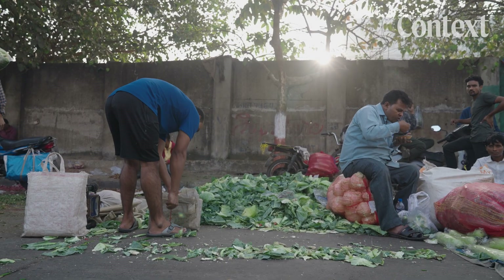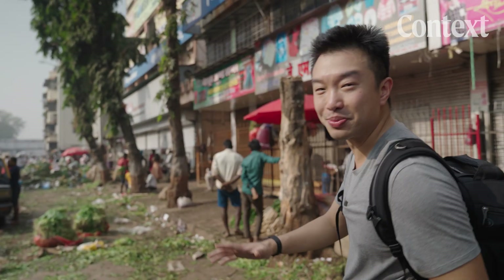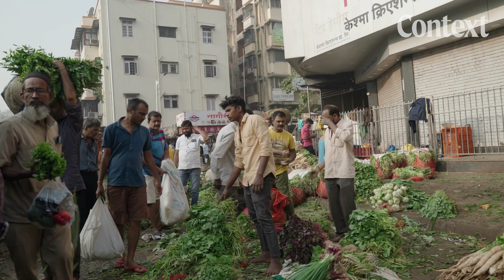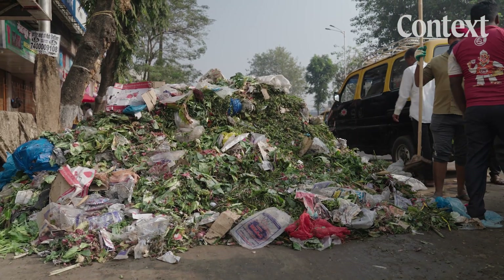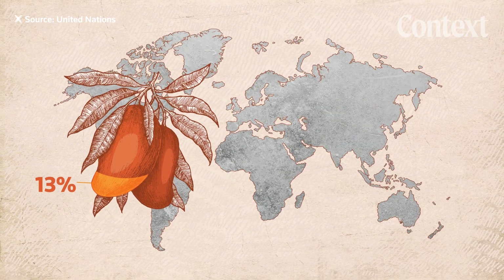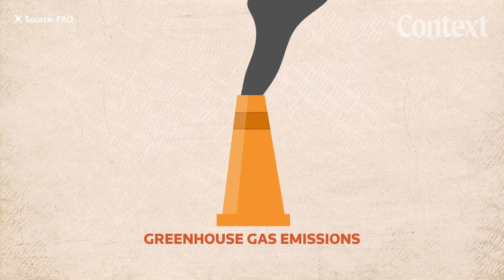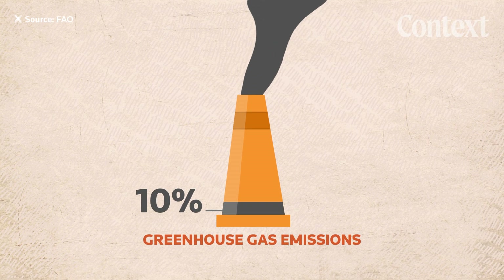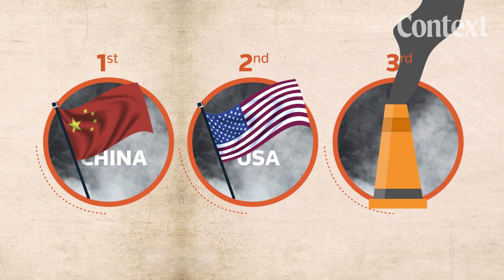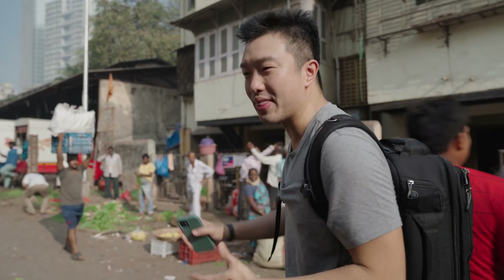It's early morning here in Mumbai at one of the main wholesale vegetable and fruit markets. People have been here since about 3 a.m., selling every kind of vegetable and fruit you can imagine. Some arrive damaged, others aren't sold before the market wraps up, and leftovers pile up fast. Globally, around 13% of food is lost this way each year — and that number is far higher in Sub-Saharan Africa and South Asia. Food waste also contributes as much as 10% of all greenhouse gas emissions. If it were a country, it'd be the third biggest emitter behind the U.S. and China. And this happens at every level of the supply chain.